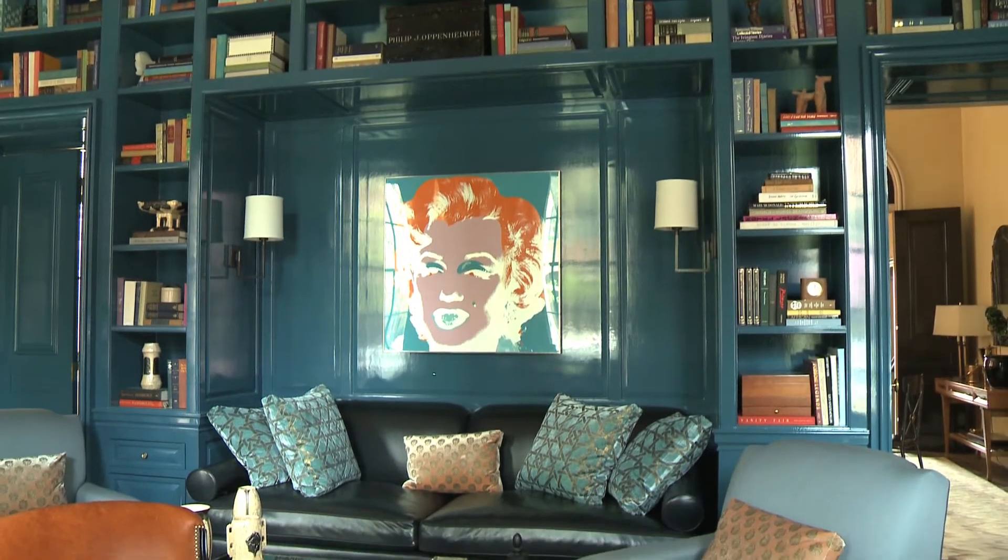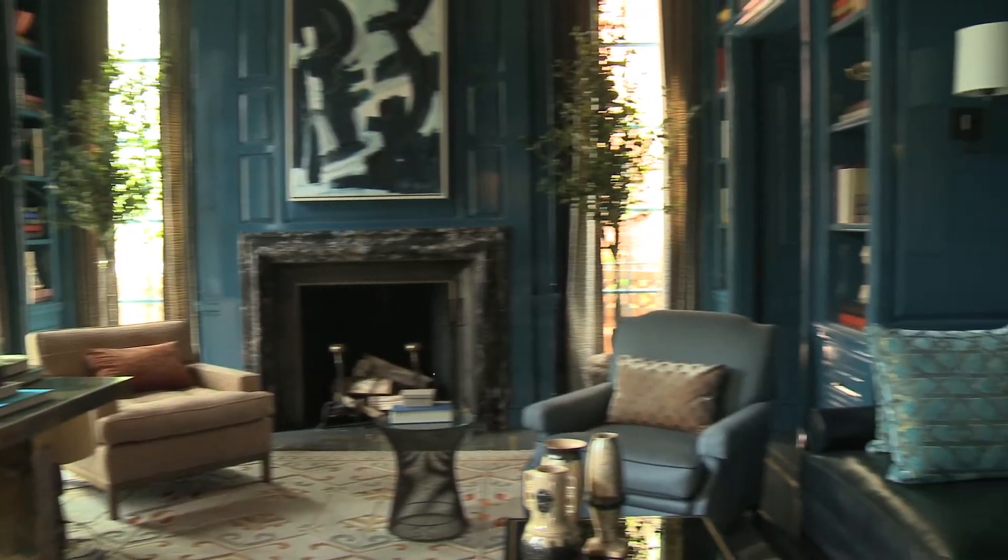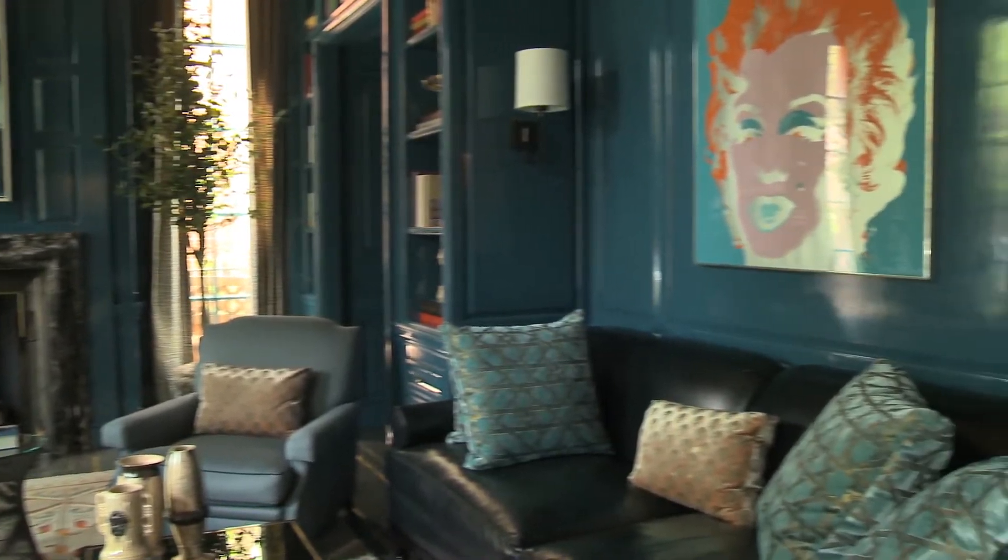We made use of the space that the bookcases occupied to accommodate a sofa. So it's almost like a little ingle nook within the room.